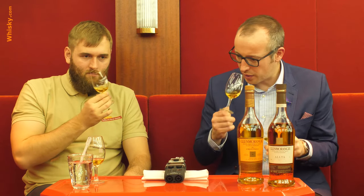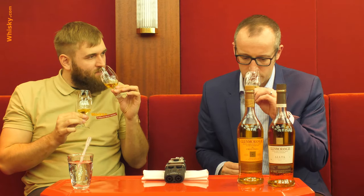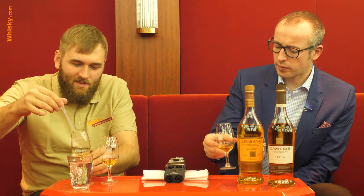Straight away you can tell things have changed. It's still mineral-rich water, still distilled in the tallest copper pot stills, still matured in ex-bourbon casks - you can definitely feel that. But the yeast has changed - it's subtle but quite different. It's always hard to tell what is different because you also have a lot less bourbon influence. I need a bit more water because it's quite high in strength at 51.2%.